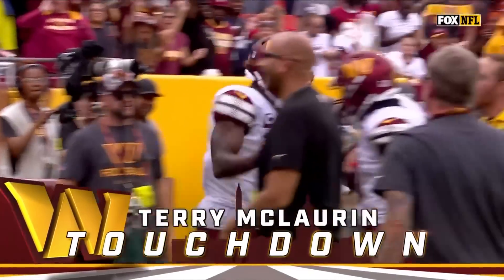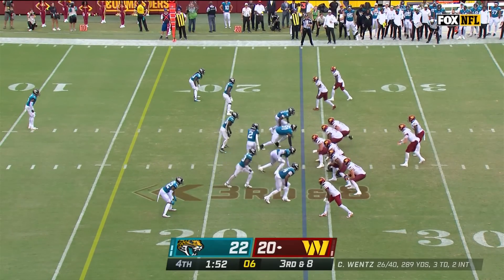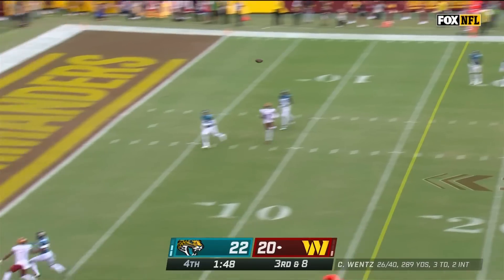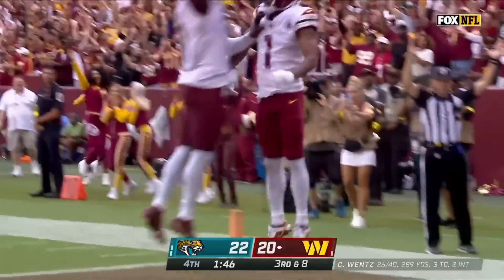49 yards! Third down, eight — big test for the young Jacksonville defense. They do bring extra pressure, and Lentz is protected for the end zone. And Dotson — he holds it in! It's a touchdown, Commanders!